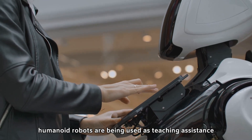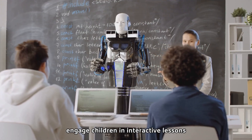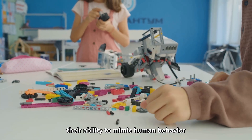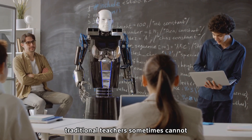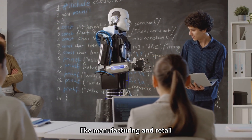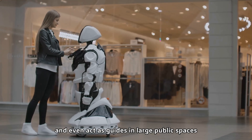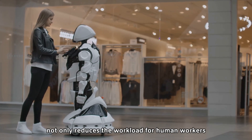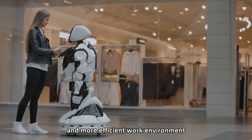In education, humanoid robots are being used as teaching assistants. They can help students with special needs, engage children in interactive lessons, and even teach languages. Their ability to mimic human behavior makes them effective in engaging students in ways that traditional teachers sometimes cannot. In the workplace, humanoid robots are already being used in industries like manufacturing and retail, where they can perform repetitive tasks, assist with customer inquiries, and even act as guides in large public spaces like malls and airports, reducing workload and creating safer, more efficient work environments.